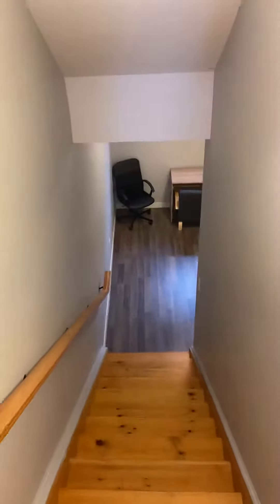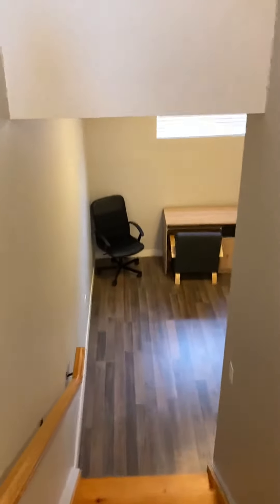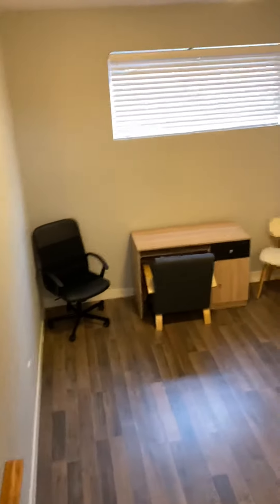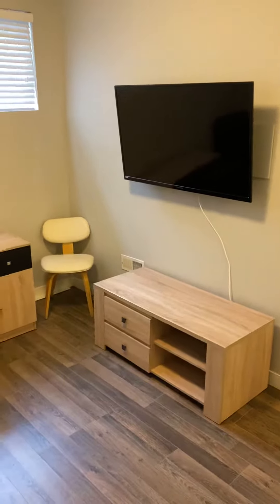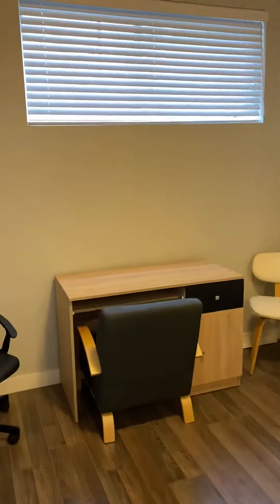Then we'll head downstairs to the second level. This is kind of like a little study area, which is really nice to have, as well as a second TV, a nice little stand, and some big windows.